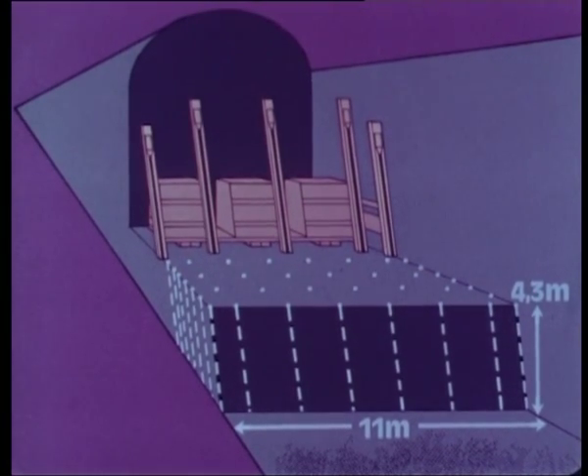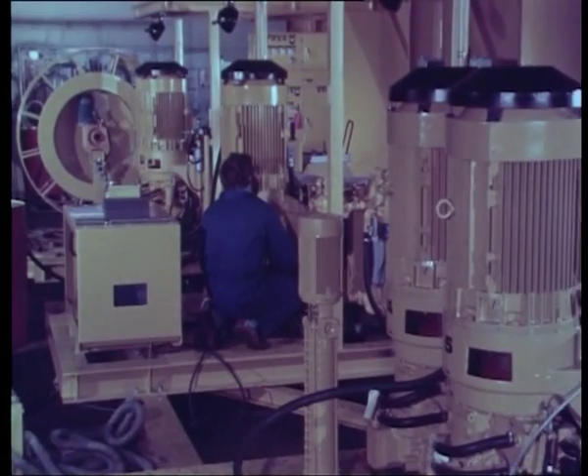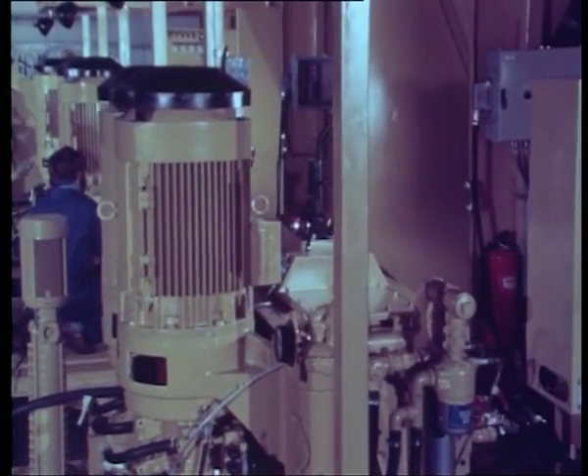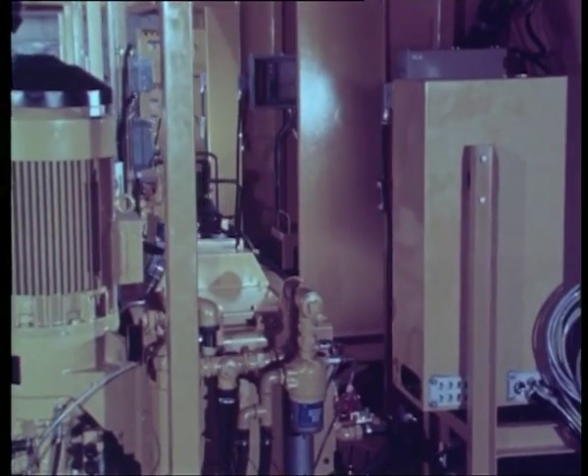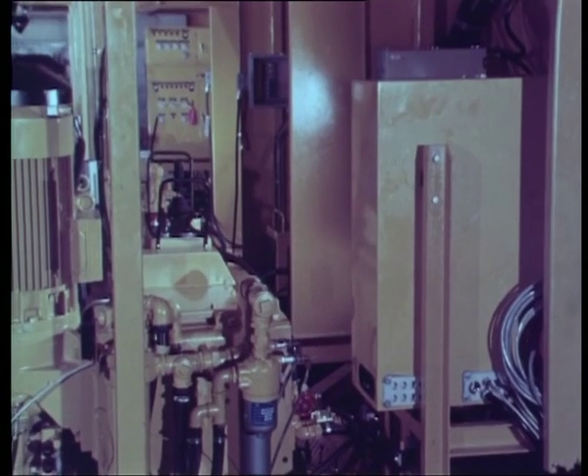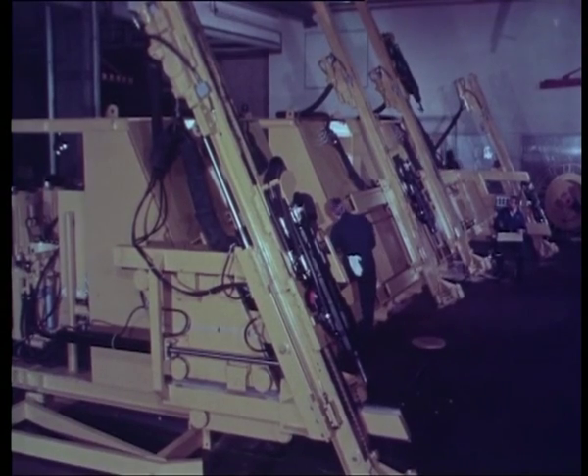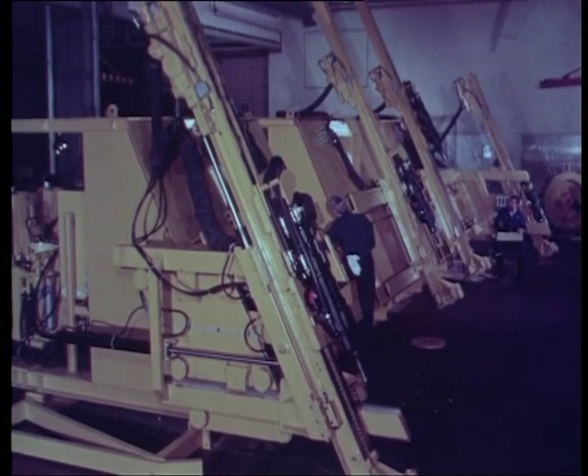Drilling and loading is simultaneous and makes a considerable time saving. There are three of these rigs operating at Ritsum with a total of 15 COP1038s. The rigs were designed, built and tested at Atlas Copco Simba Works at Nacka on the outskirts of Stockholm.